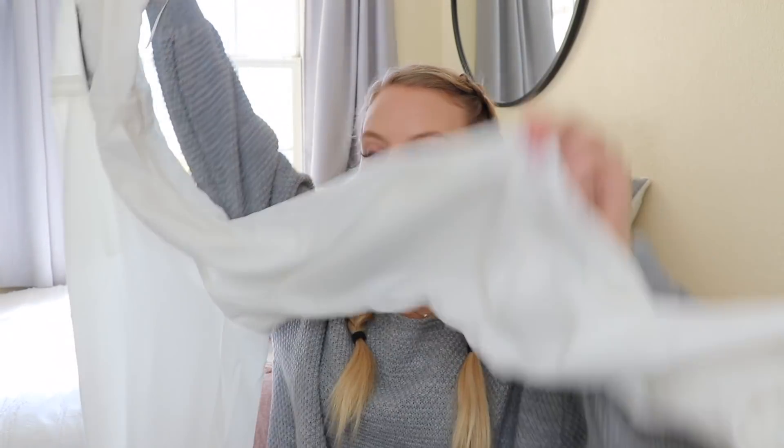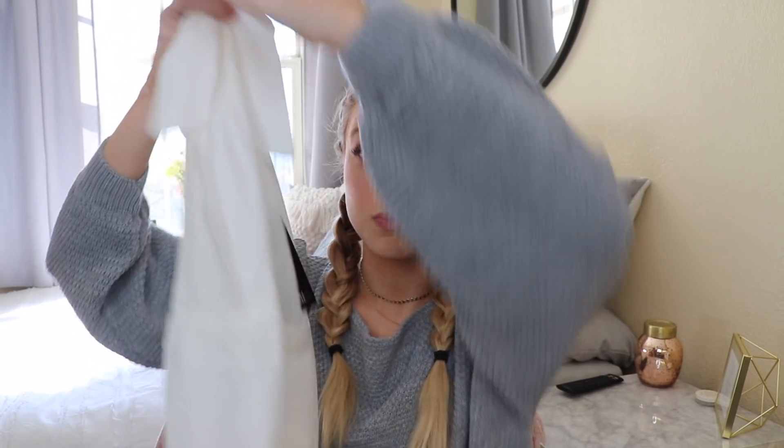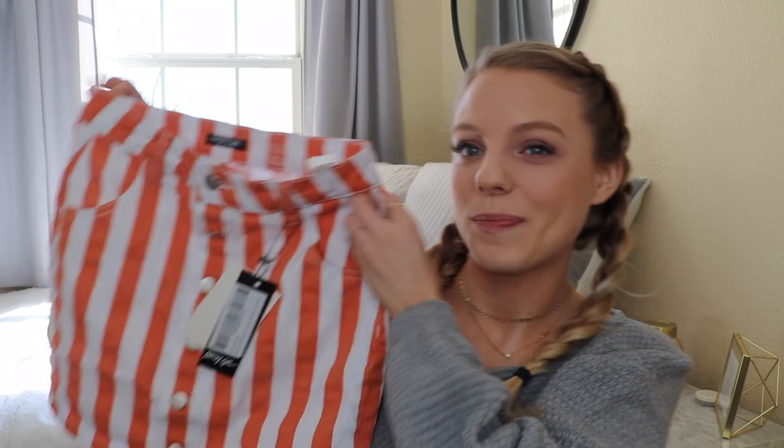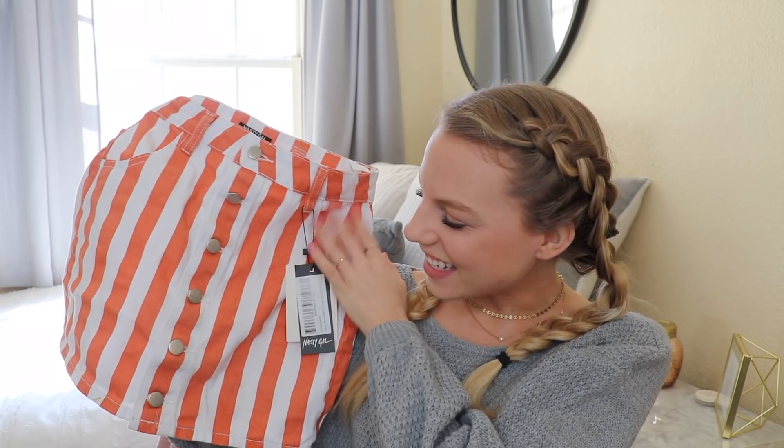I got this white jumpsuit which I think is so pretty — long pants with a nice front and back detail. Then I really went out of my comfort zone and got this skirt — it's fun and I really wanted something fun. I cannot wait to try it on.